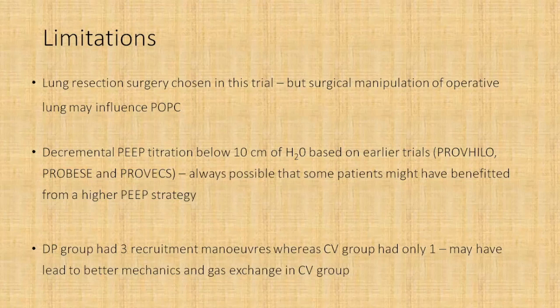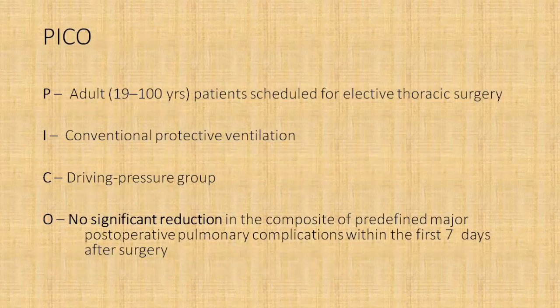Decremental PEEP titration below ten centimeters of water has been used in earlier trials like the PROVILO trial, but there might be a subset of patients who could benefit from PEEP greater than ten centimeters of water. By titrating PEEP starting from ten and going lower, the authors might have missed patients who could have benefited from higher PEEP levels to achieve the best driving pressure. Furthermore, the driving pressure group had three recruitment maneuvers whereas the conventional ventilation group had only one, which may have independently led to better mechanics and gas exchange in the driving pressure group.